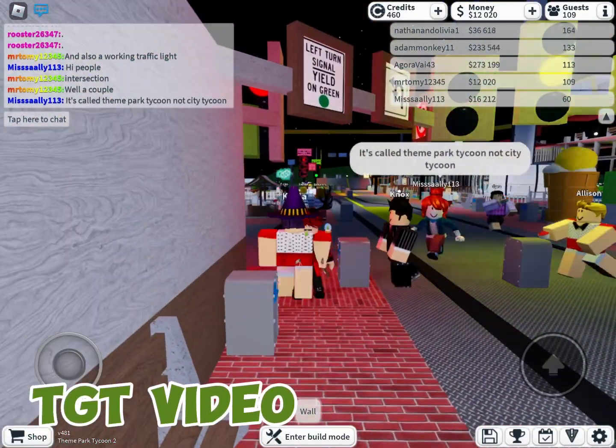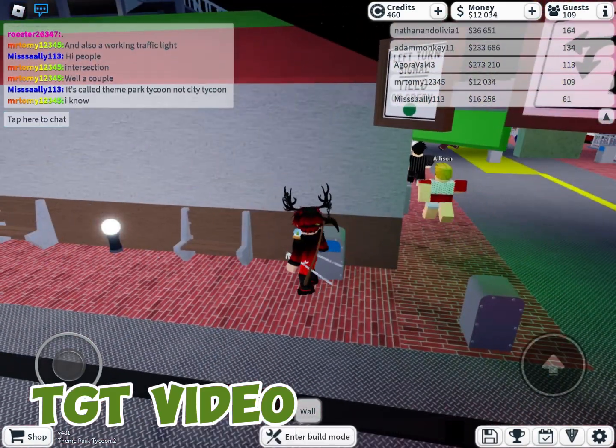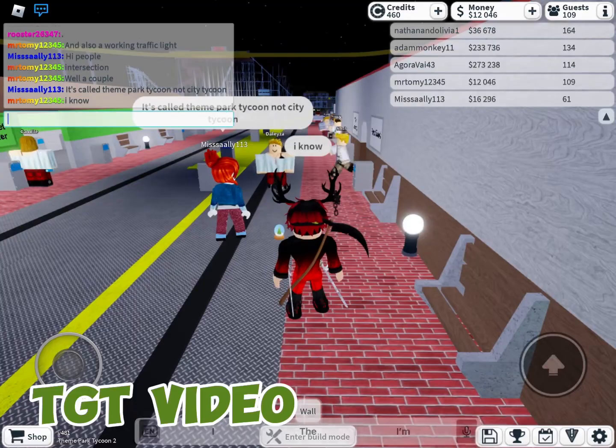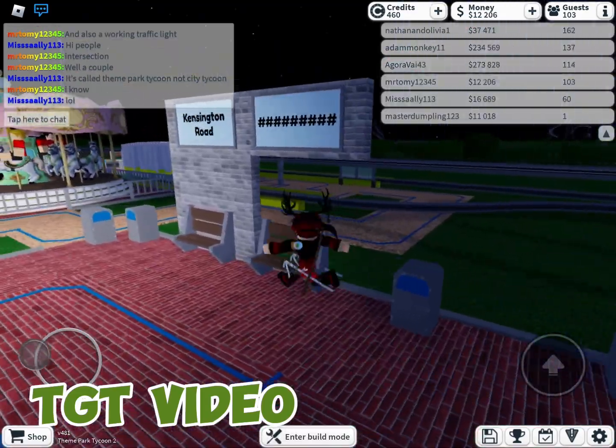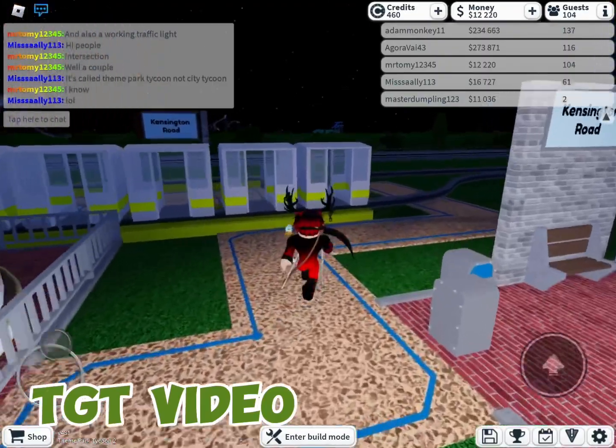TGT City Heights has been open for a while, and I'm going to show you the first line that came to the system. Here is Kensington Road, which is near the Brick Street walkway. The station needs to be upgraded.